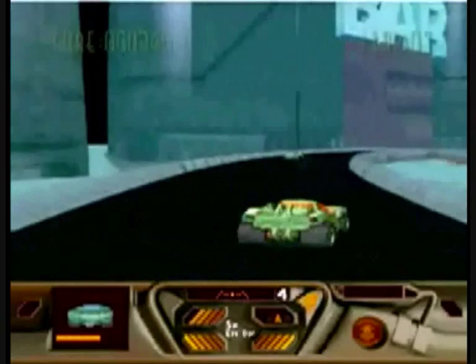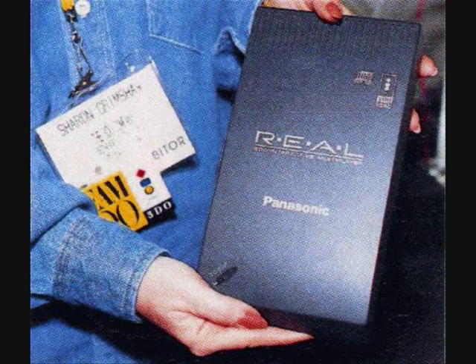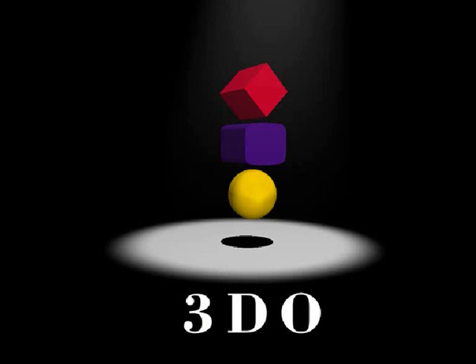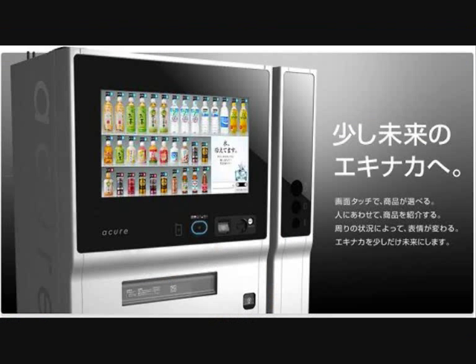Trip and his team set about working on the follow-up console called the M2 or Bulldog console. It was never released, and reportedly Trip — who let's face it could sell a fridge to an Eskimo — managed to sell the rights of the M2 to Matsushita for a cool 100 million dollars, recouping his initial investment on the 3DO company before it went bankrupt. Bizarrely, Matsushita didn't really know what to do with the white elephant they'd just purchased, and so they ended up using the M2 in such bizarre places as vending machines in Japan.